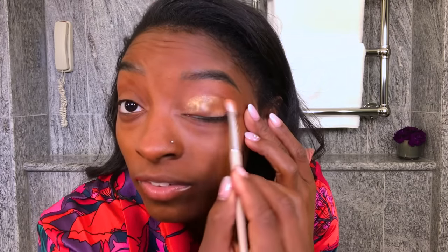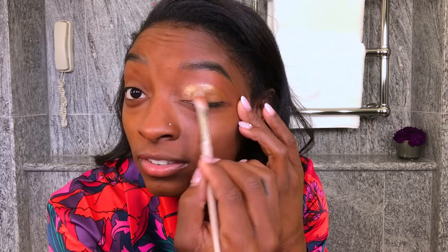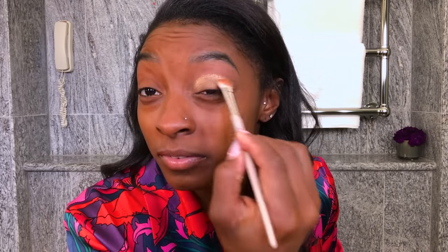My eyebrows are microbladed so I usually don't touch them unless I need to fill them in, but they look pretty good today. For eyeshadow, I usually go for a gold look for competition because it looks nice on my skin. I like to match my leotard, but sometimes I have off-the-wall colors and I'm not going to walk out with green eyeshadow because I can't do it properly. So I'm applying this to my upper eyelid — I'm not that great at eyeshadow, I just kind of slap it on there. People are probably going to watch this and make fun of me, but it's fine.